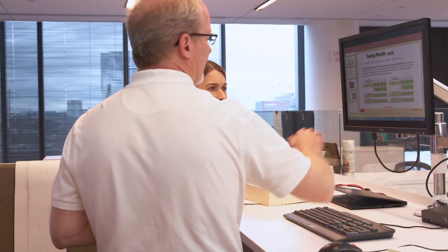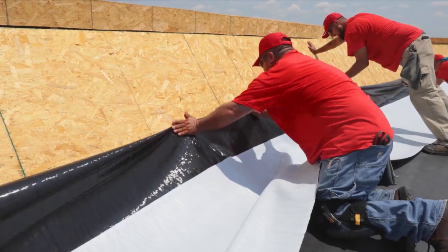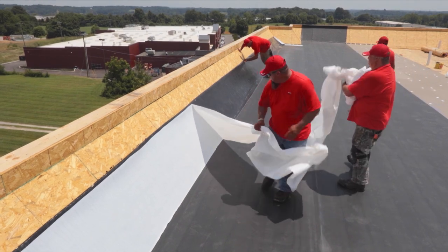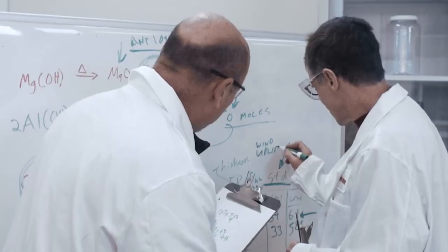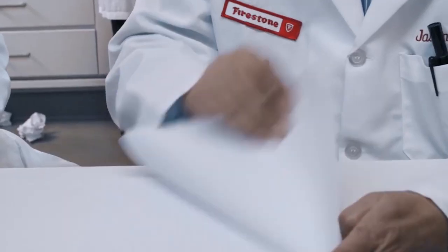Dr. Amy Randall is the Director of Global Research and Development, leading a team of dedicated scientists and engineers who are constantly working together to uncover new solutions and advancements for Firestone's diverse roofing systems. At Firestone, in our research and development team, we have a great group of talented and knowledgeable scientists and engineers who have created a robust innovation pipeline full of new products and technologies, and who work in our state-of-the-art laboratories.